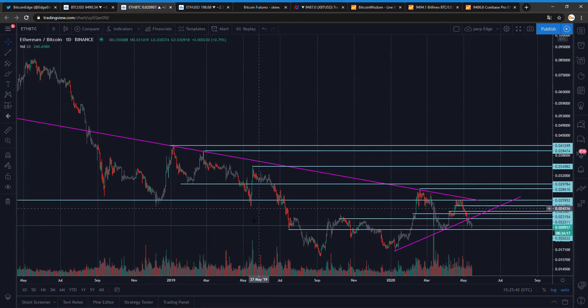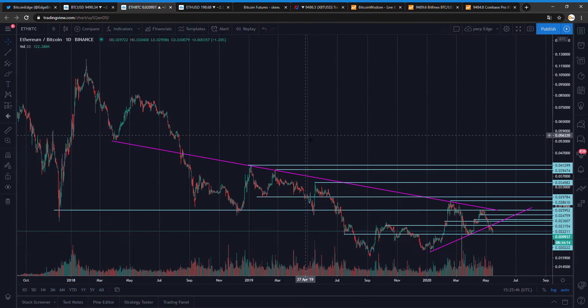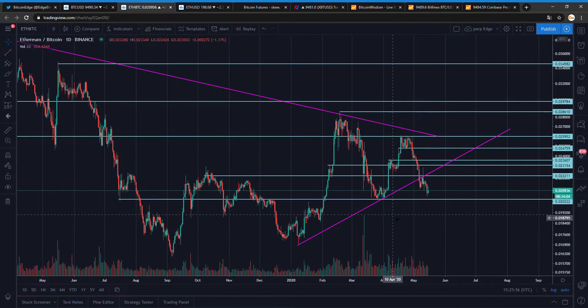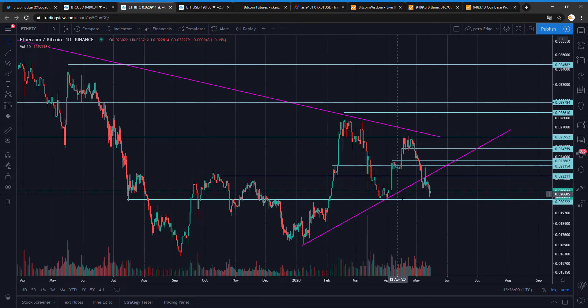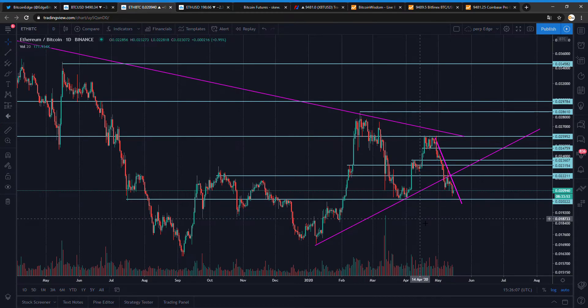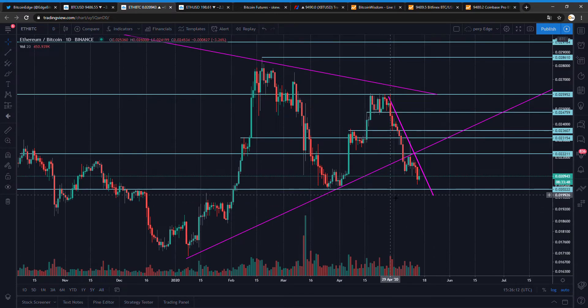For ETH/BTC, we've looked at this chart many times — there's a two-year trendline that's very important. We want to hold this line because if you break it, I'm very sad. It's quite steep and should bounce soon. I'm on the daily chart and this line is holding.